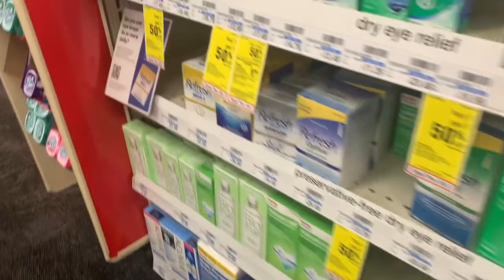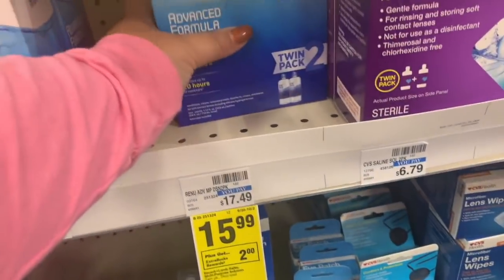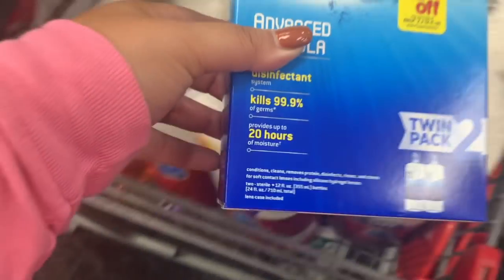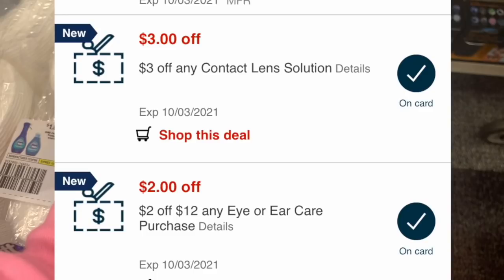Now there's an amazing deal on Renew double packs. They're on sale this week for $15.99, and when you buy one you get a $2 Extra Care Buck. We have a $6 off digital coupon on our CVS accounts, as well as a $6 insert coupon — check the inserts if you don't have the digital. Coupontom.com always tells us where coupon inserts are from. Everyone also received a $2 Renew CRT. With just those two coupons you'll pay $7.99, get back $2 Extra Care Buck — $5.99 for a double pack. But I also had a $2 off $12 eye care CRT and a $3 off contact lens solution CRT, so I'll just pay $2.99, get back $2 Extra Care Buck, making it $0.99 — fantastic.